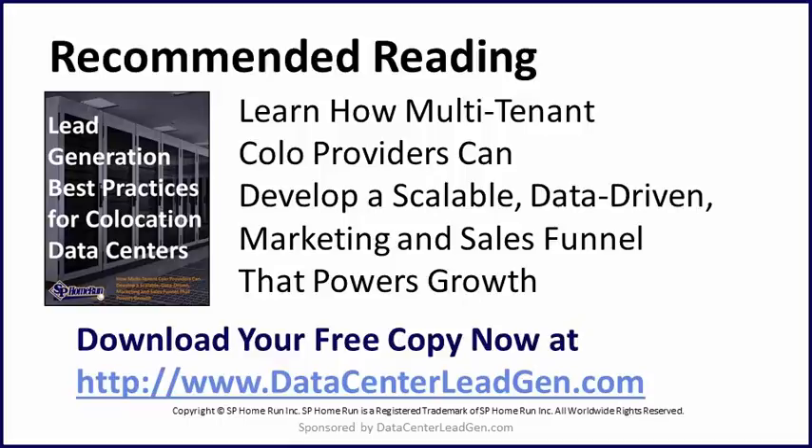Thanks so much for stopping by and tuning in today to learn all about evaluating Charlotte colocation vs. Raleigh colocation options.